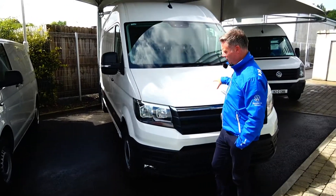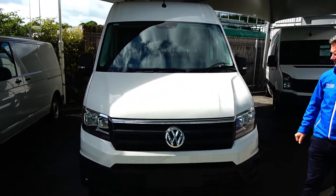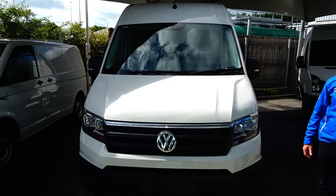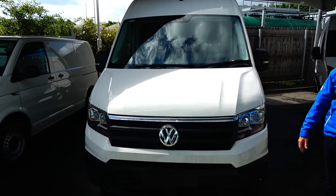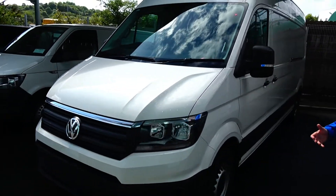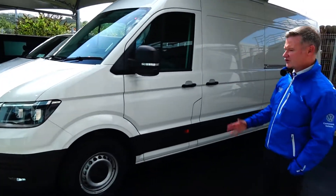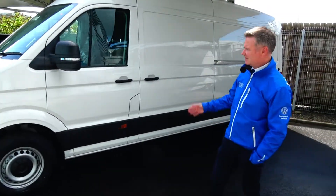Over here we have a brand new long wheelbase Crafter van, trendline spec — very nice spec. It has front and rear parking sensors, comfort seat, arm rests, touch screen radio, app connect, fully loaded up. Three and a half ton vehicle with plenty of space in the back.